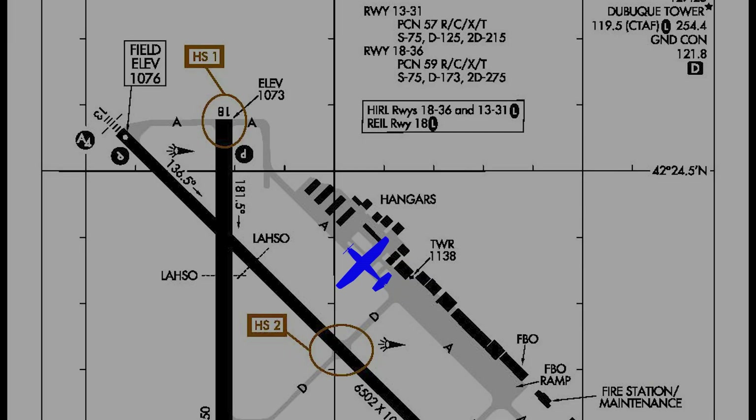There are three hotspots on the airport. Hotspot number one is located on Taxiway Alpha and the approach end of Runway 18. Even after receiving and reading back the appropriate taxi clearances, pilots have still failed to hold short of Runway 18. It's important to understand your complete taxi clearance, including route, turns, and hold short instructions before moving the aircraft. Use extra vigilance watching for pavement markings, above ground signs, and lighting while taxiing.